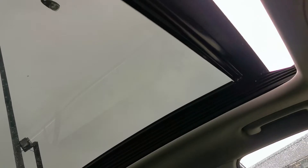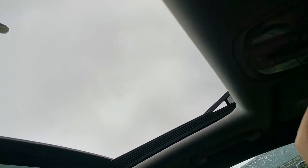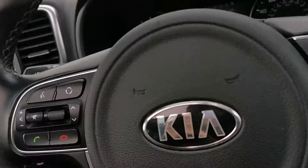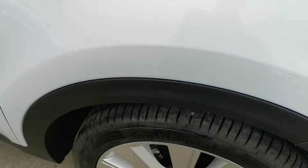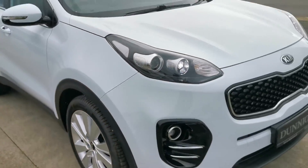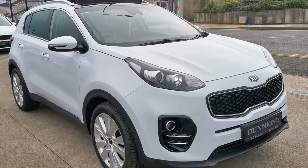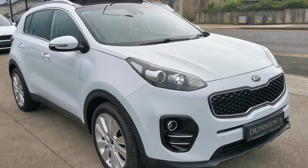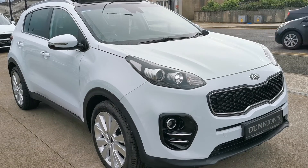That's your tilt-slide sunroof as well. LED daytime running lights. If you'd like to inquire about this car, please give me a ring on 0749131005. Thank you.